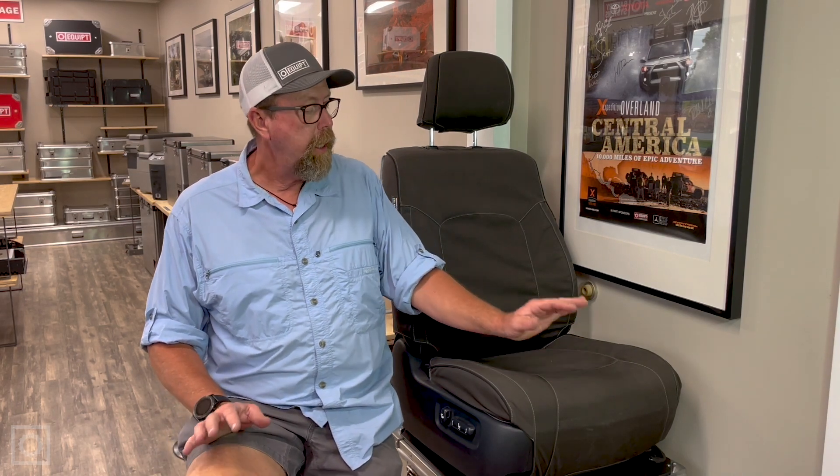Hi, this is Paul with Equipped Expedition Outfitters, and we have some very exciting news to share with you, and it's with regard to the Escape Gear seat covers. We've been working with Escape Gear for — it's going on 10, 12 years now. A wonderful company, great people, and a very excellent product.